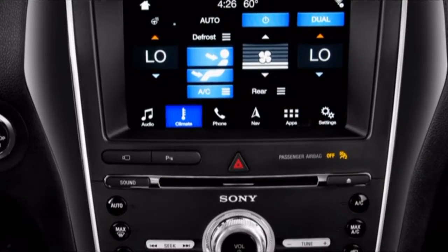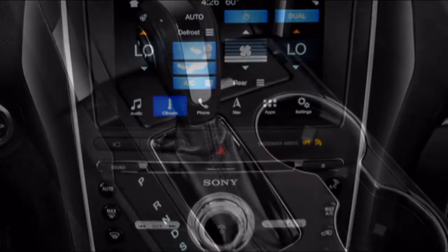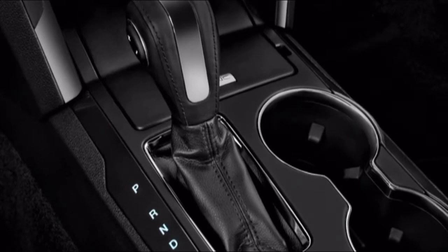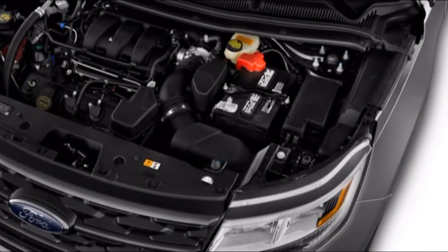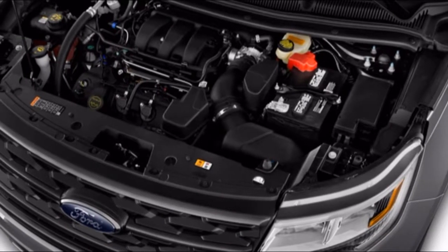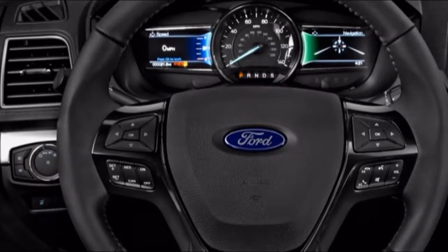The Ford Explorer costs take off in top Platinum models, and Sport versions get the most fascinating equipment. Ford piles on loads of highlights with each Explorer, and bundles of features help its luxury credentials and its cost. We're still not certain how we feel about a $53,000 Explorer, however can't contend with its plentiful gear.